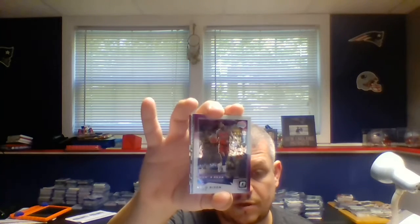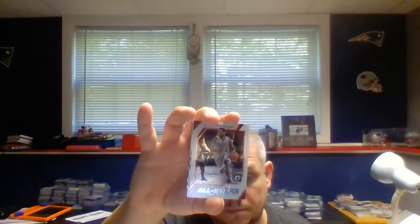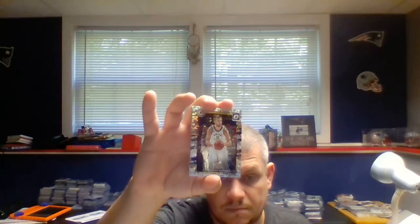Glenn Rice Retro, Norm Nixon Retro, Gary Payton Retro. All Stars: Russell Westbrook and John Wall — this looks to be a Prism as well. Carmelo Anthony, Demontres Sabonis Holo, Jim Johnson Holo.